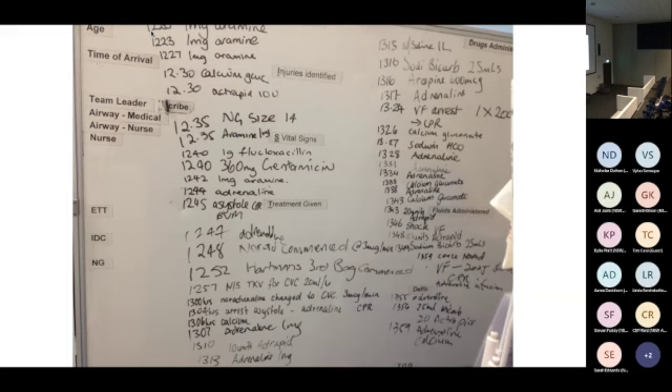Someone asked why they were running normal saline. The answer: no more saline — TKV for the central line only. Hyperchloremia worsens hyperkalemia through acidosis.